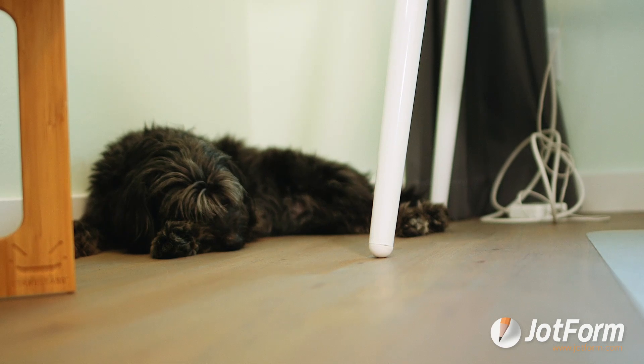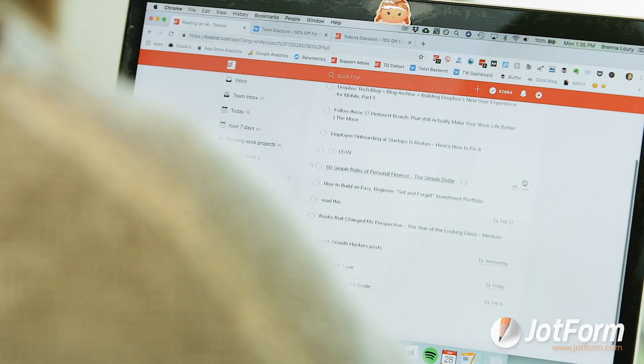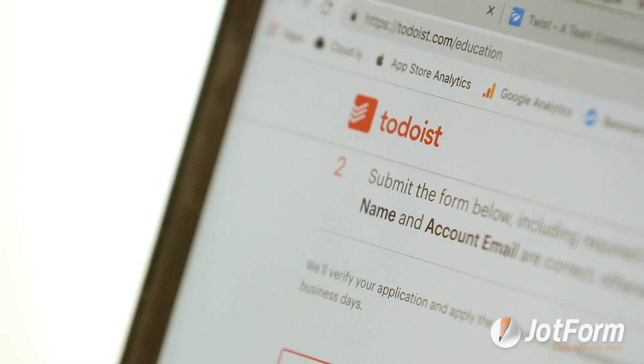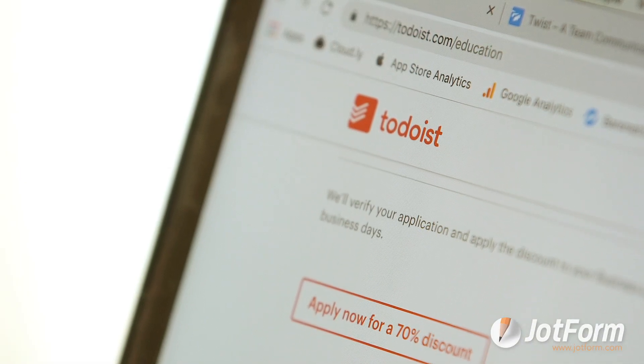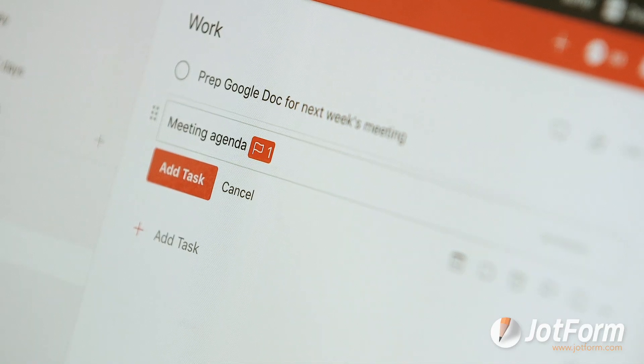We have two products: Todoist, which is a personal productivity app, and Twist, which is a team communication app. Todoist is basically, in its bare bones form, a to-do list app. But the beauty of Todoist is that it can be as simple or as complex as you want — literally anybody can use it.